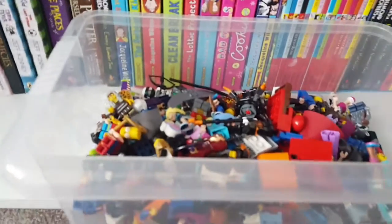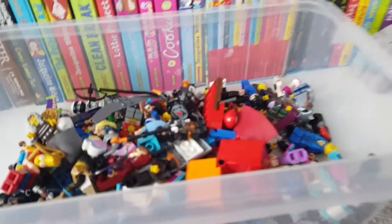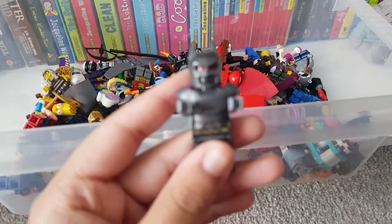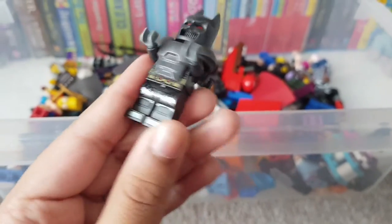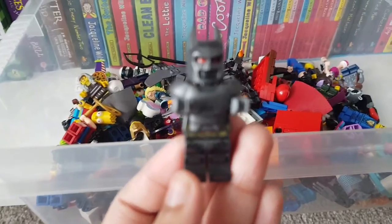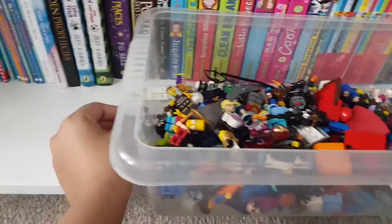Okay, so this is the Menace Batman. He is part of the DC collection. He's a menace — he loves going around wrecking everything. He's got these cool red eyes which no other Batman has, and he's like a robot basically.